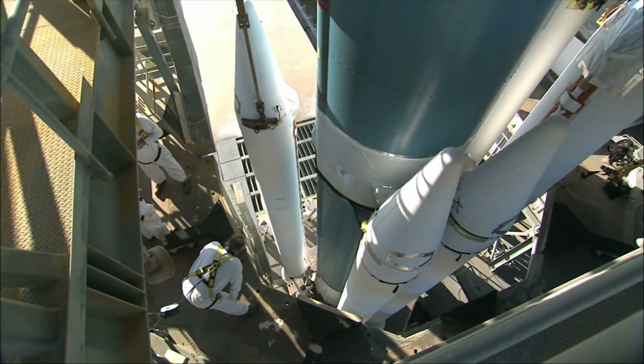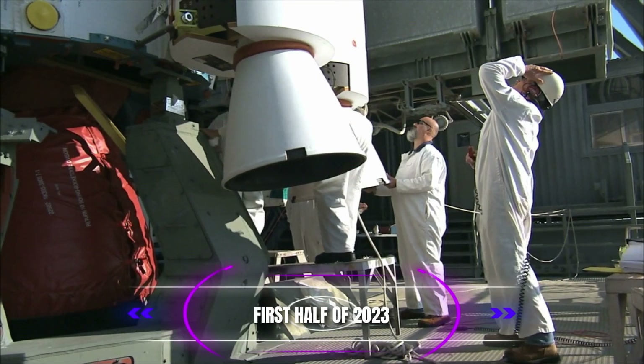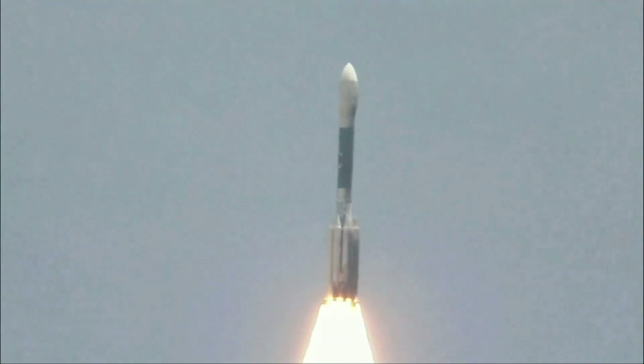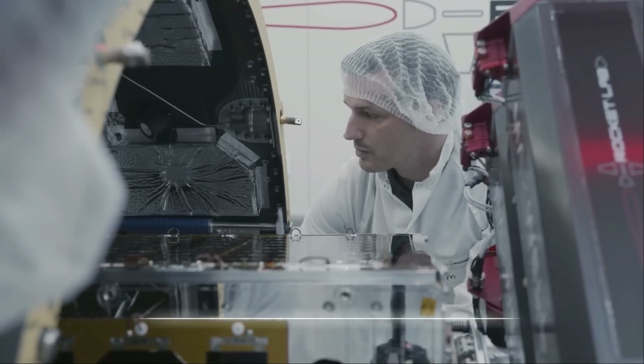The first launch of Haste is scheduled to take place in the first half of 2023 for a confidential customer. Rocket Lab has a strong track record of delivering tailored and reliable space capabilities for the civil space and national security communities across launch and space systems. Haste is an extension of this, providing hypersonic and suborbital test capabilities that are key priorities for the nation.